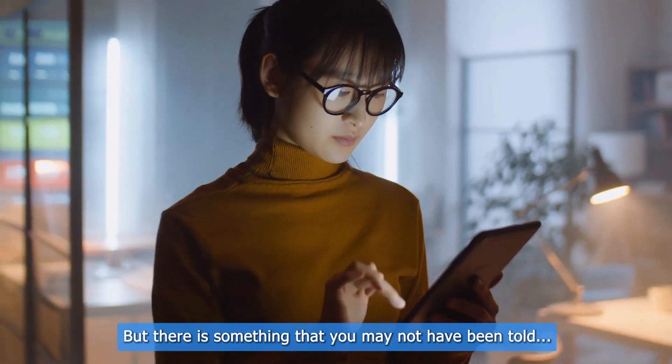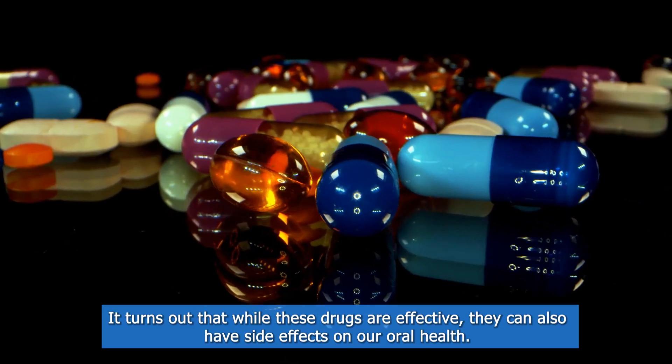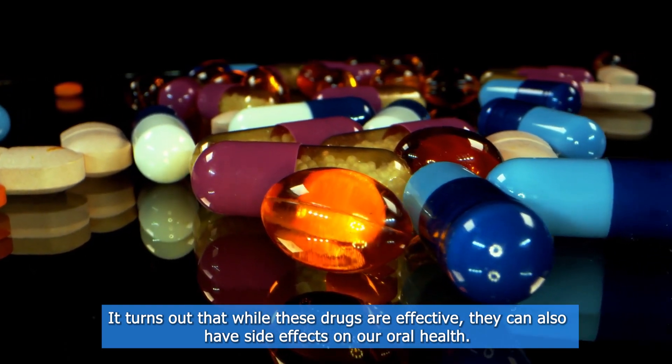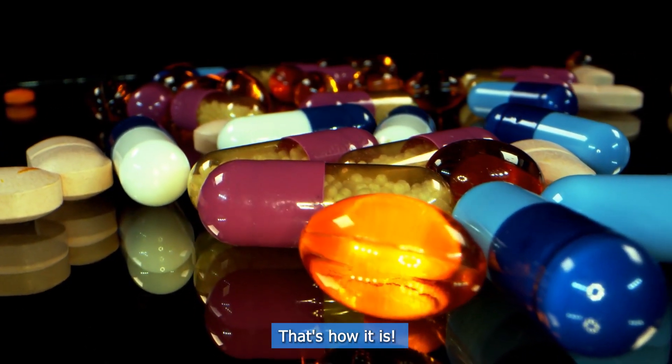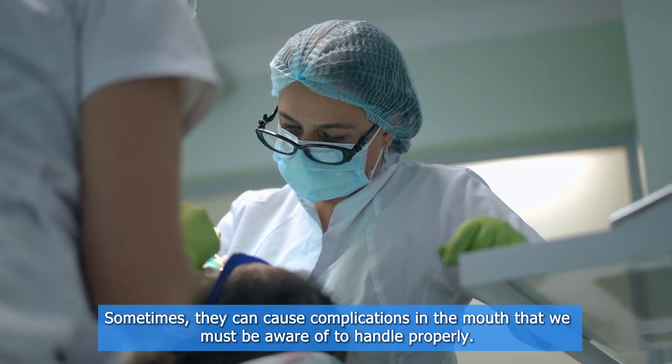But there is something that you may not have been told: the oral complications of anti-epileptic drugs. It turns out that while these drugs are effective, they can also have side effects on our oral health. Sometimes they can cause complications in the mouth that we must be aware of in order to handle properly.